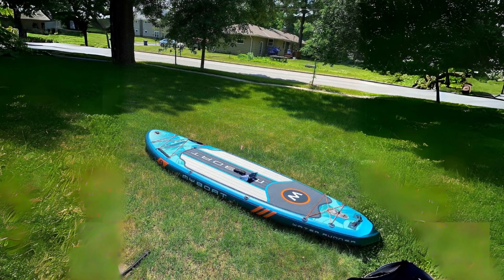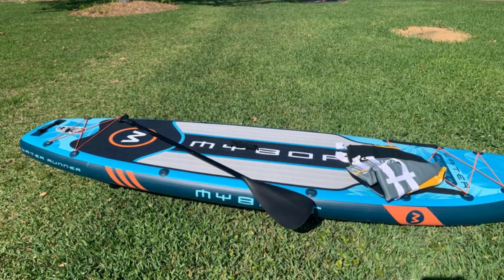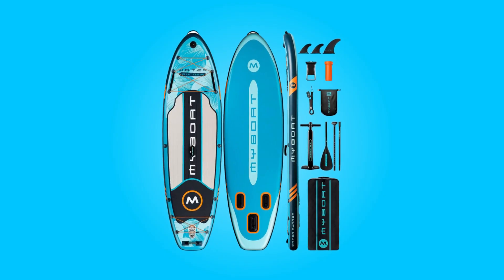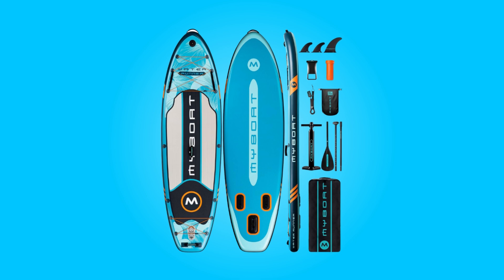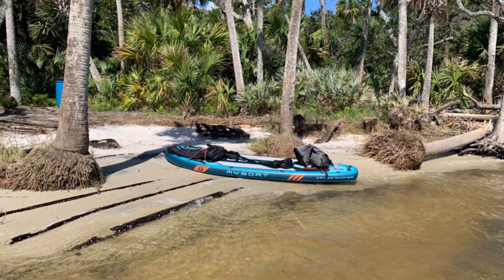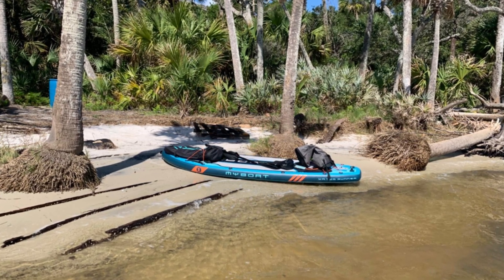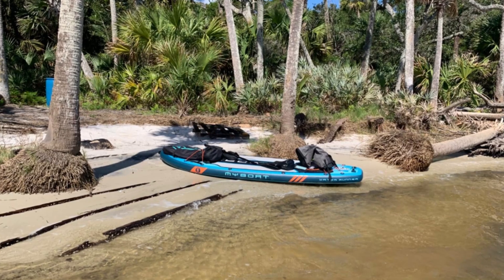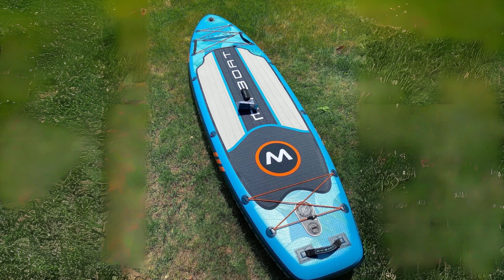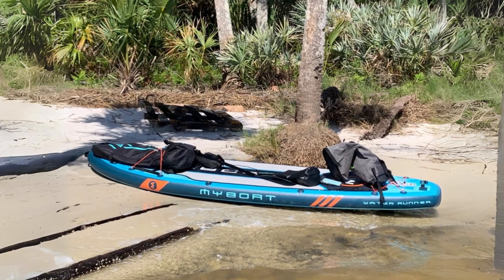From its multifunctional handle to its ample storage options and comprehensive paddleboard kit, this brand prioritizes user convenience and satisfaction at every turn. With a commitment to quality evidenced by its one-year warranty and 24-hour customer service, this brand stands as a reliable partner for memorable water adventures. Whether embarking on solo explorations or group excursions, this paddleboard promises endless fun and unforgettable moments on the water.